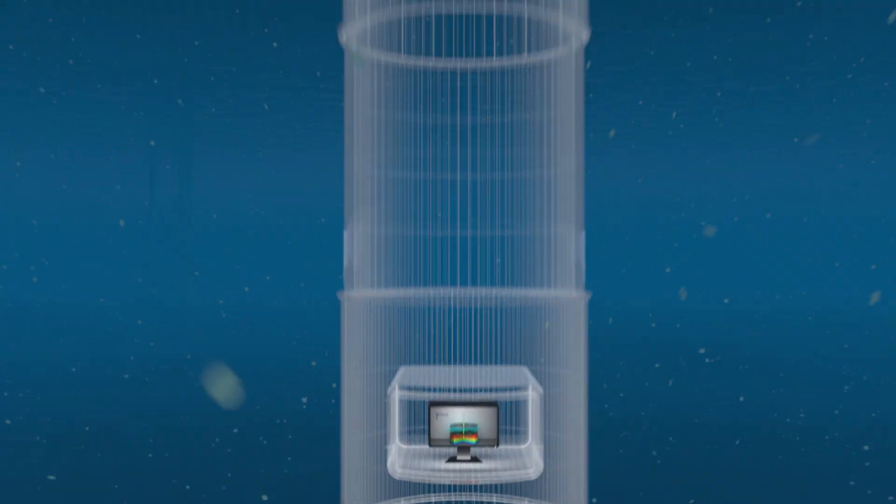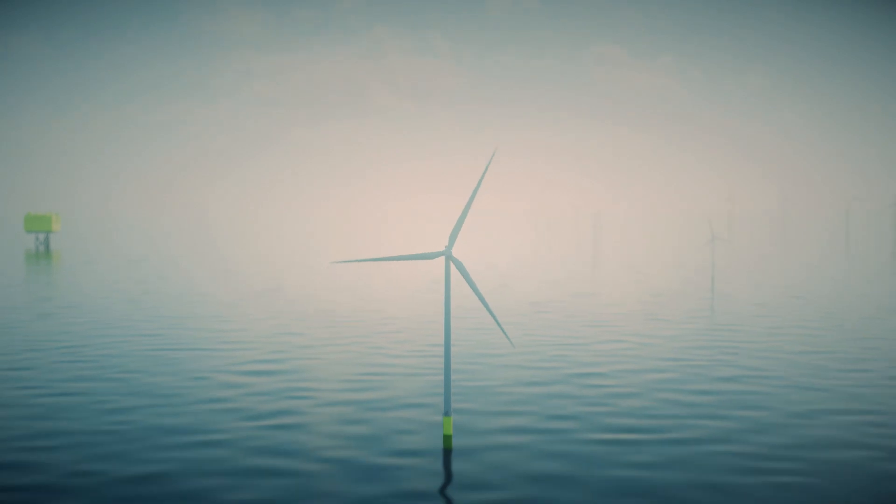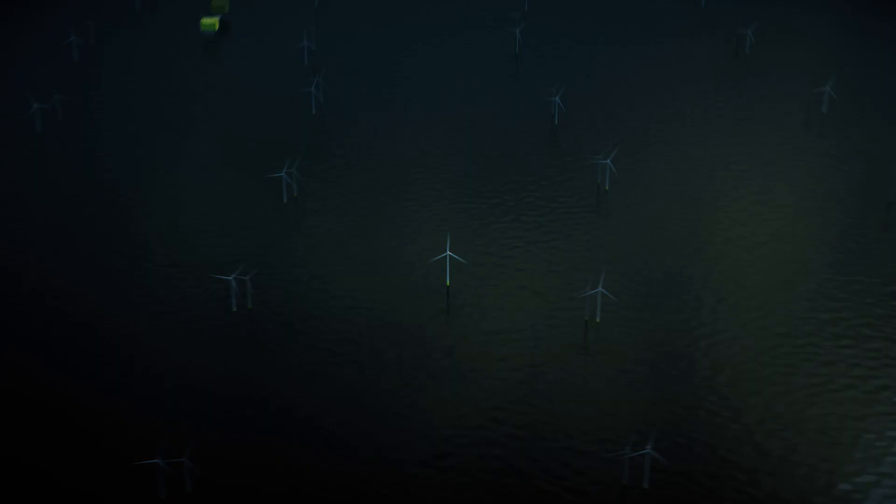Fugro unlocks insights that provide the foundation to power renewable energy for a safe and liveable world.